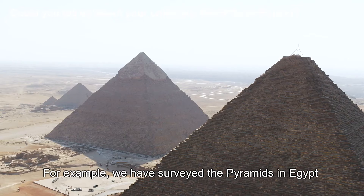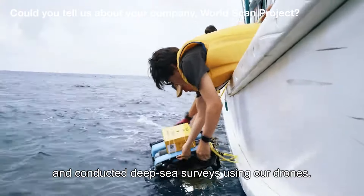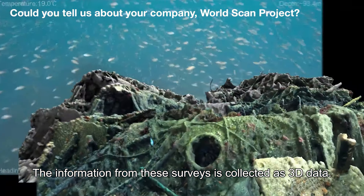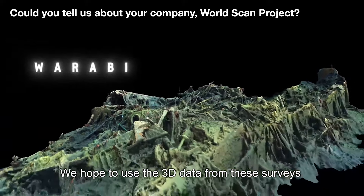We are looking to use drones to study Egypt's pyramids, and I would like to use the future to preserve that data for the future.